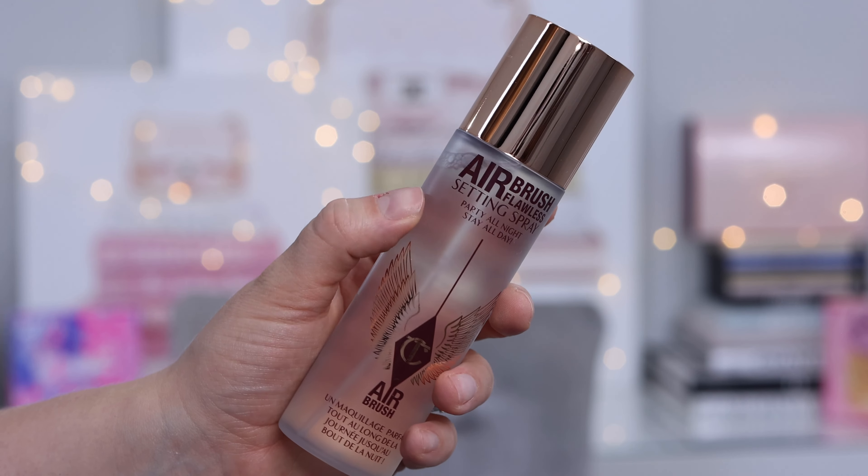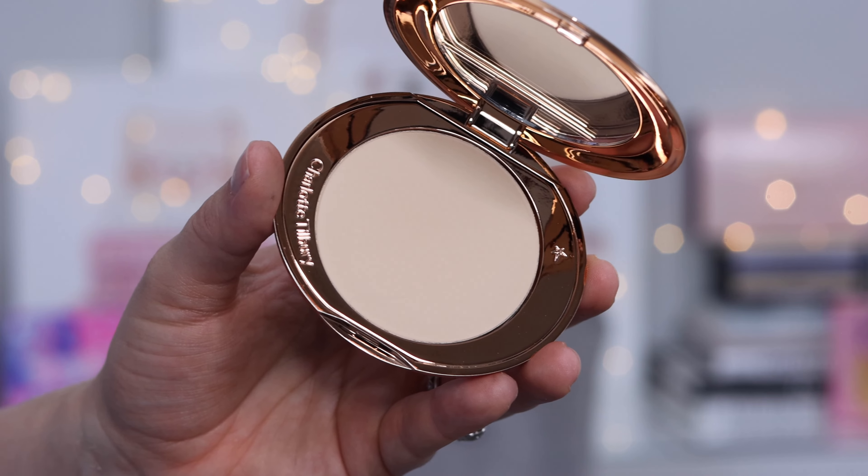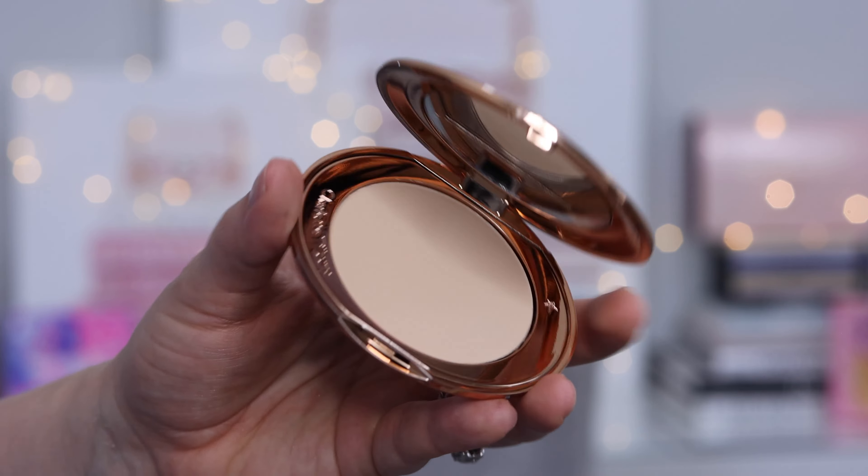In a separate order I picked up three products I'm obsessed with. First, the Airbrush Flawless Setting Spray — I have maybe three or four uses left in my bottle so I needed a replacement. Then I also picked up a replacement Airbrush Flawless Finish Setting Powder in shade one, which is so finely milled — I love it for under my eyes and I'm wearing it today. I already have a huge pan in my current one, so I just bought this as a backup.